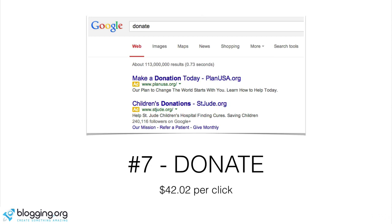Number seven is donate. This is a very interesting one because when you think about charities being nonprofit and giving all their money away, they actually spend a ton of money trying to get new people to donate — charities like stjude.org and Plan USA, both trying to bring awareness to themselves. They've figured out they can spend $42 per click and still make a profit on the donations they receive from people looking to give.